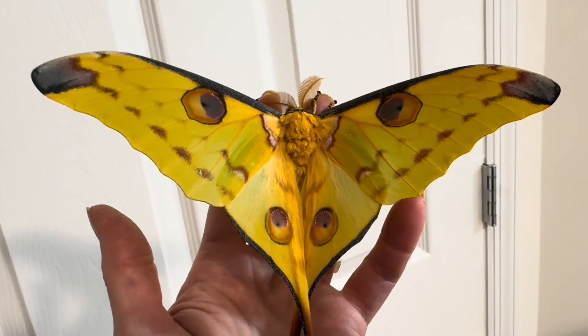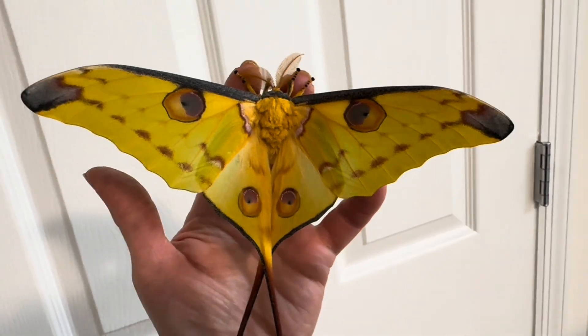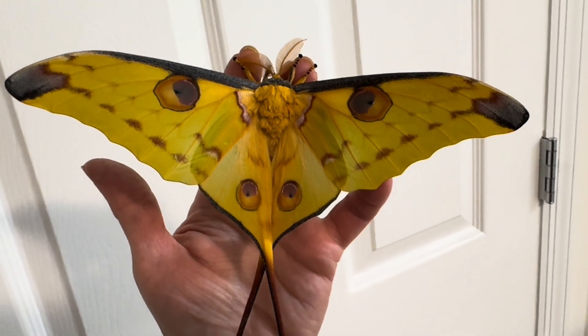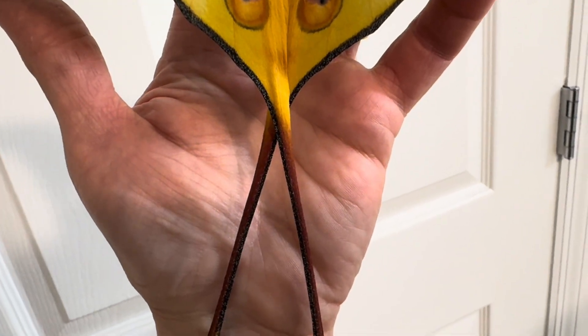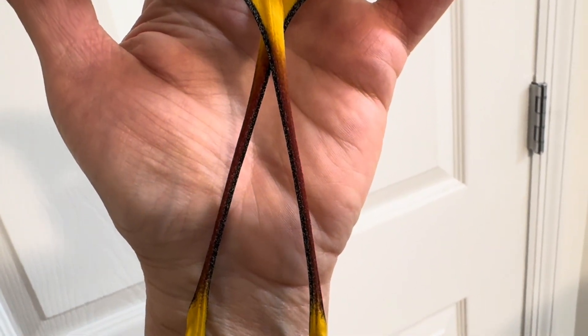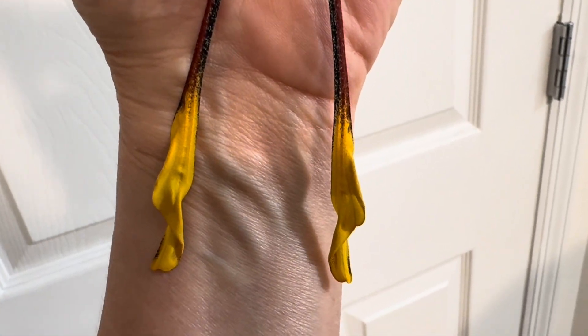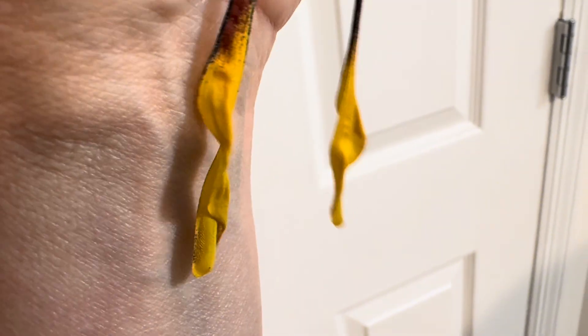This species has a very long timeline from egg to adult. Being native to Madagascar, they have lots of time in the rainy season to grow and develop, and getting this large takes time. The eggs alone are double or triple the size of your average silk moth and take nearly twice as long to hatch, averaging around three weeks.